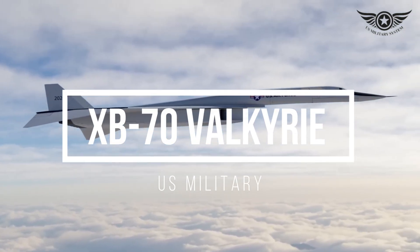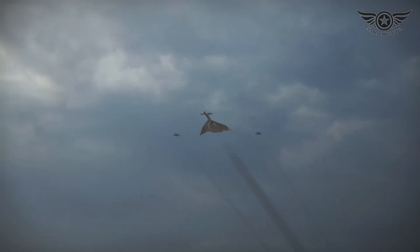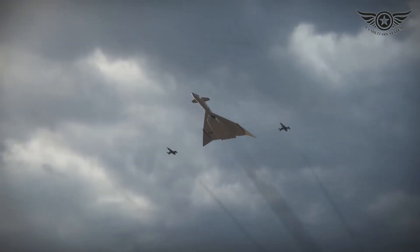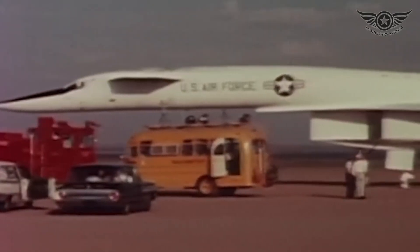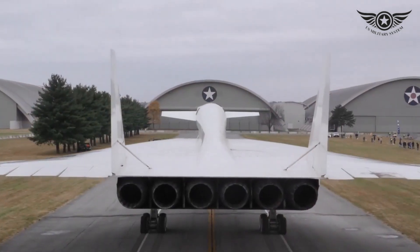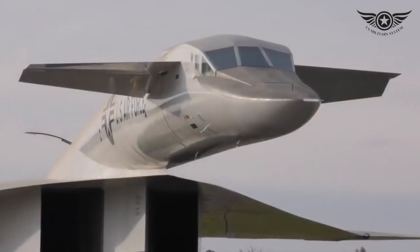The XB-70 Valkyrie, developed by North American Aviation, was a cutting-edge strategic bomber designed to penetrate enemy defenses at high altitudes and speeds during the height of the Cold War. Its futuristic appearance and revolutionary technology set it apart as one of the most advanced aircraft of its time.